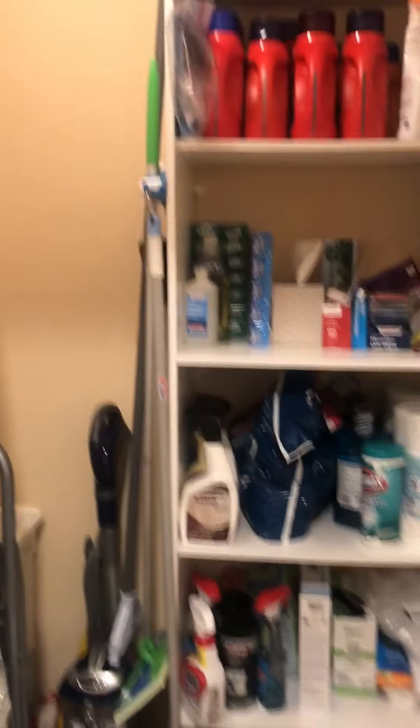You can see the kitchen as I just walk in the condo. The kitchen's on the right with gorgeous stainless steel appliances, granite counters, new cabinetry, and an enormous granite breakfast bar.